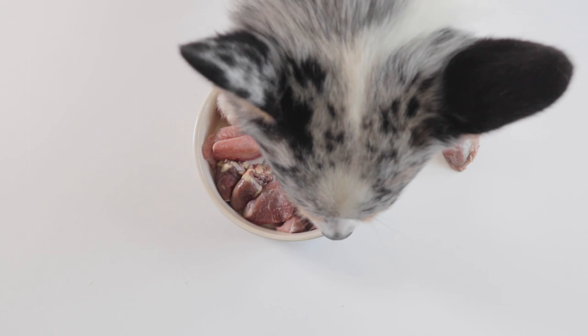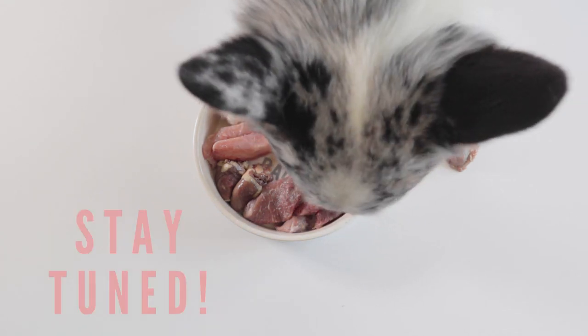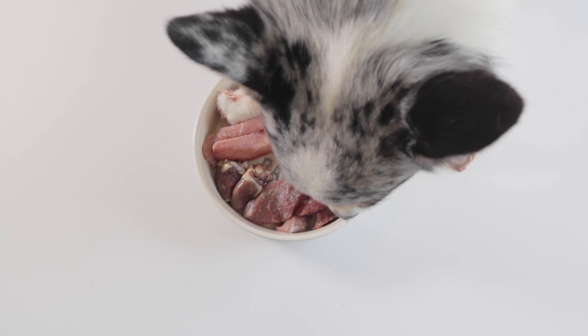I hope this shed a little light on what goes into feeding a prey model raw diet. Stay tuned for our next video on BARF, and in the meantime, check out this video.